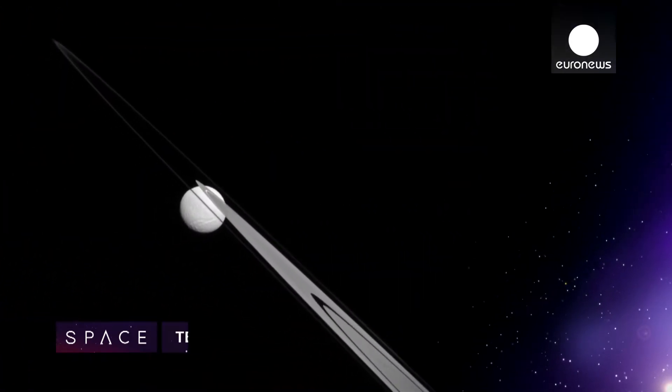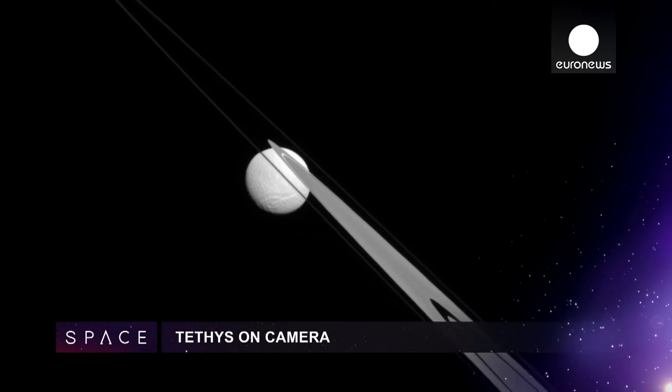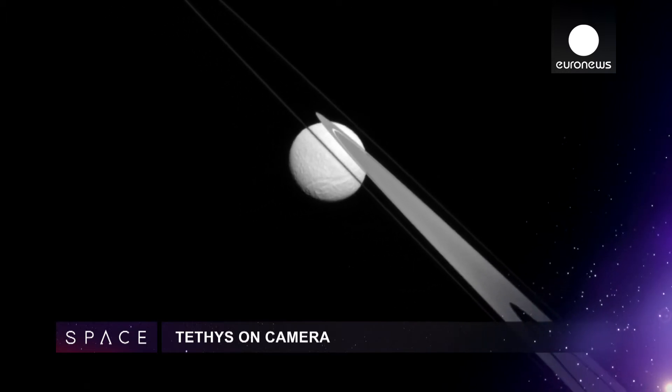The Cassini-Huygens mission has released this stunning visible light photo of Saturn's moon Tethys and the planet's trademark rings.